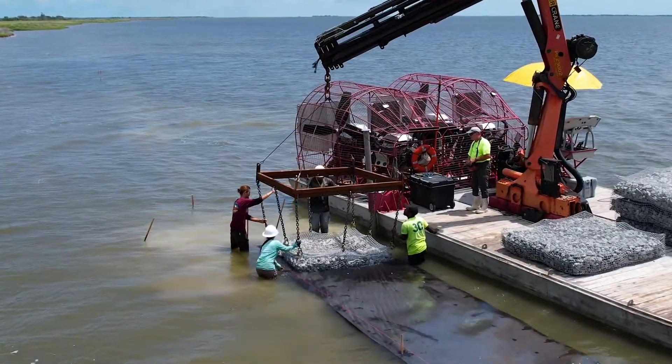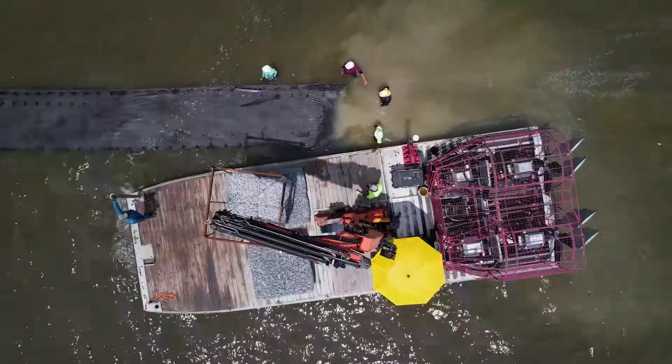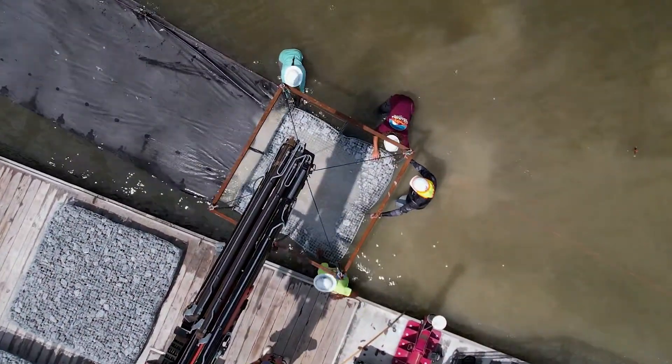With this project right now we're putting out about a mile of reef this summer, in addition to about a mile to a mile and a half of reef that's already out there.